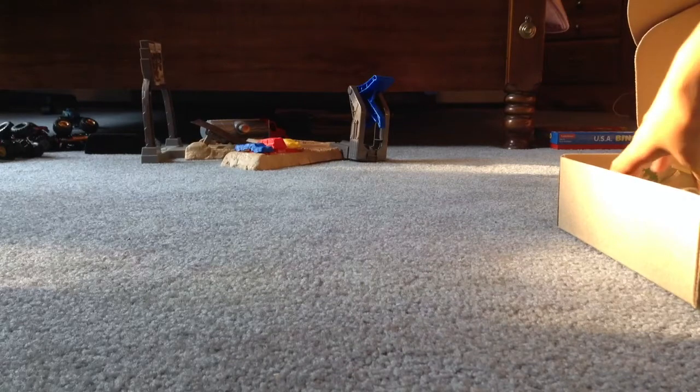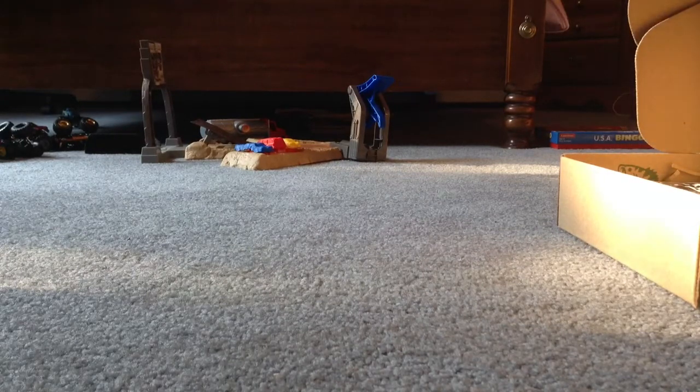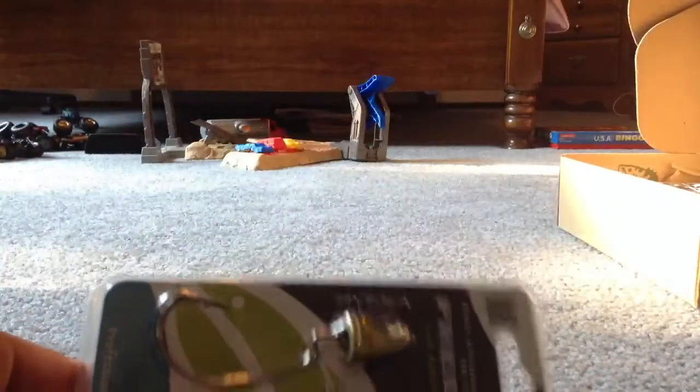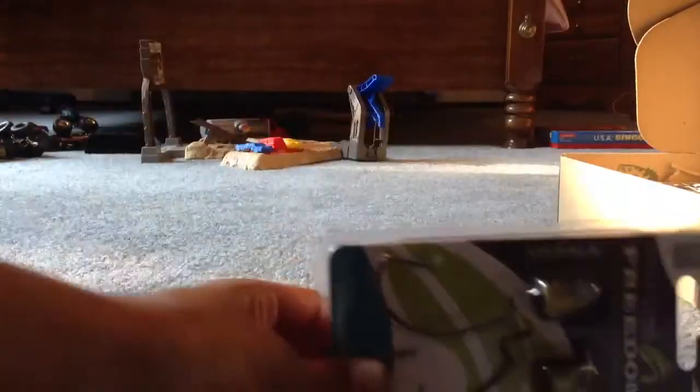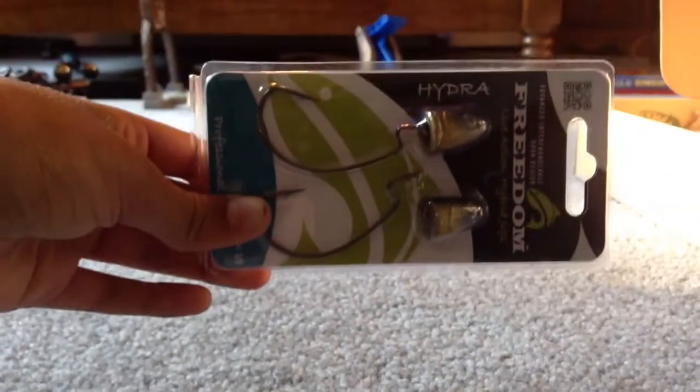Next up we have the Hydra Hybrid Jig. This is seven dollars and forty-nine cents and it's a two-pack, so very cool — Hydra Jigs.